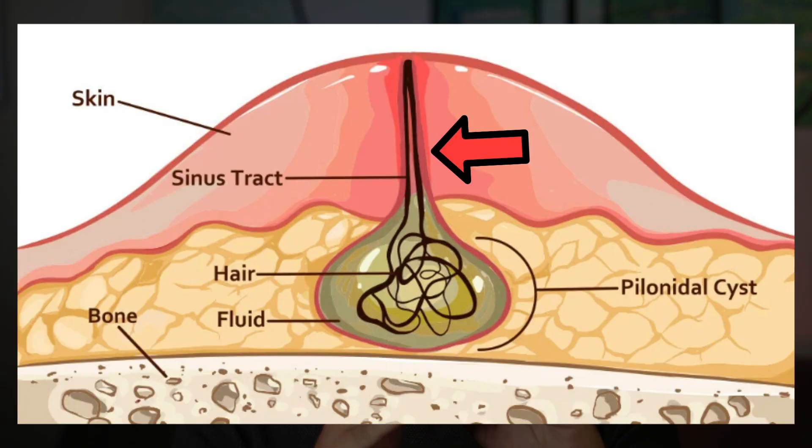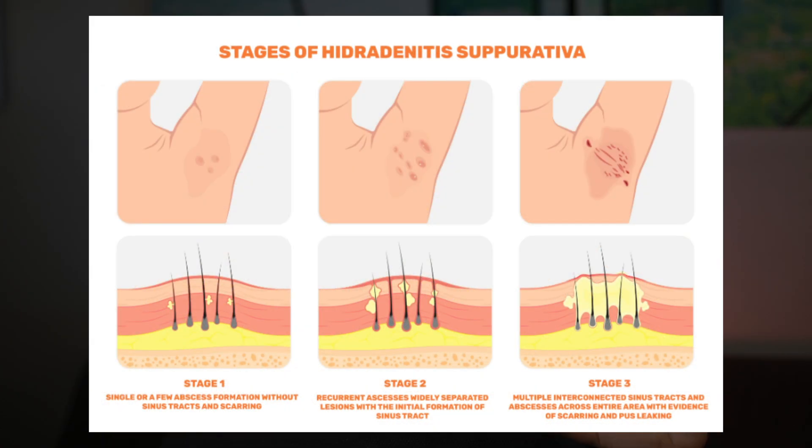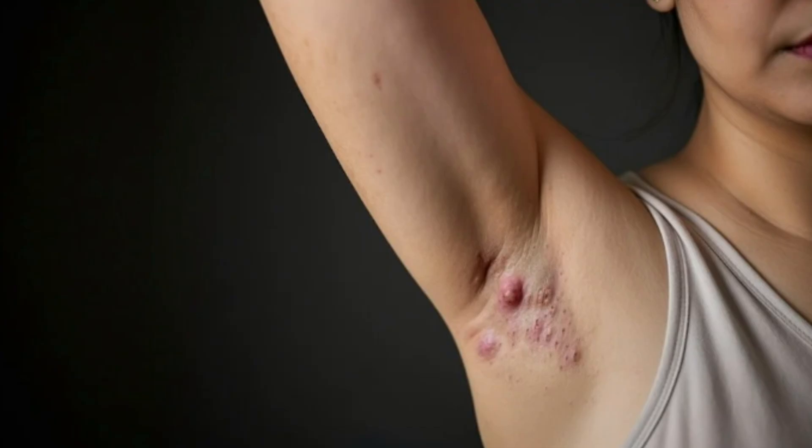I also want to talk about sinus tracts in relation to HS. A sinus tract is a small channel that forms under the skin, connecting one boil to another or to a deeper area of infection. These tunnels allow pus, bacteria, and inflammatory fluid to move under the skin, which is why some people notice multiple bumps forming in a line or cluster rather than just a single boil – which makes this even more challenging.